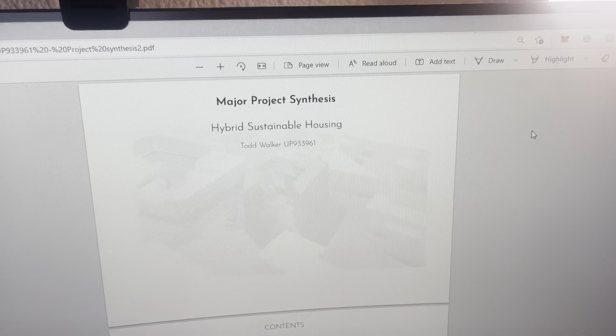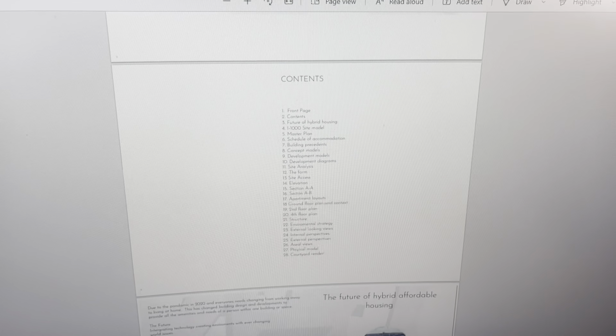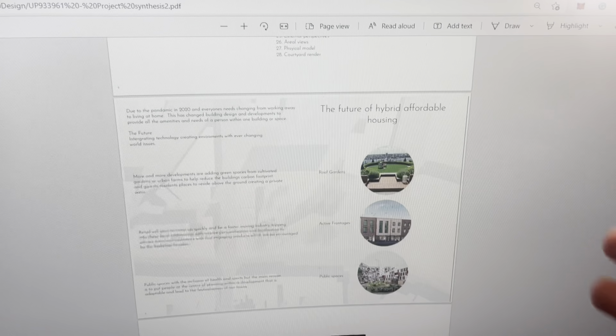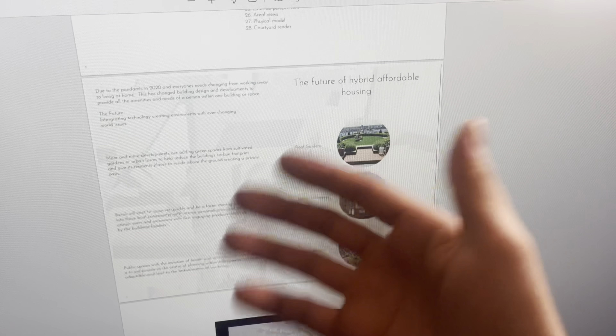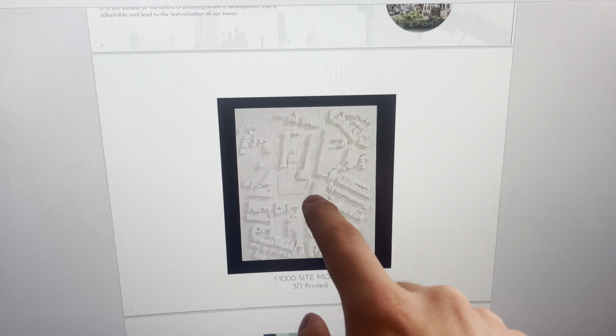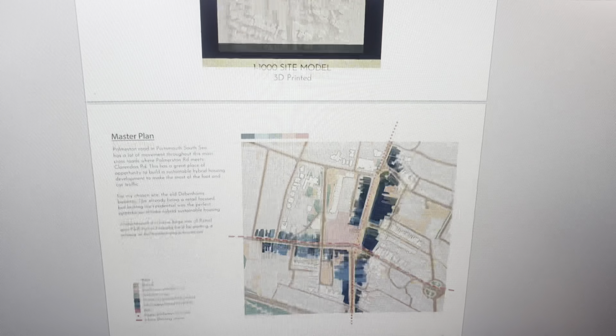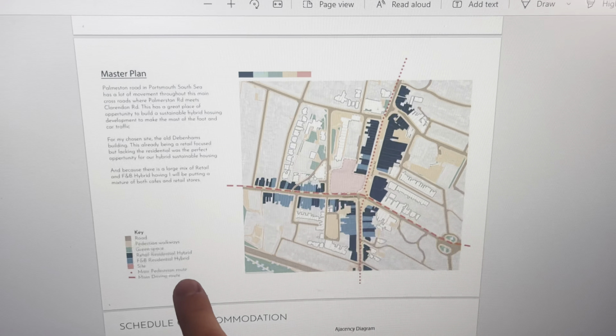Today I'm going to show you guys my design proposal for my major project — the document I'm currently working on, and the technical document from that design. My design submission, submitted on the 30th of May, was a hybrid sustainable housing document — a 28-page document of my design process. I wanted to look at hybrid affordable housing to make it so people who couldn't afford houses could have an entry-level apartment into the housing industry. I made a physical model of my chosen site — Palmerston Road in Portsmouth — which is an old Debenhams building that went out of business during COVID.